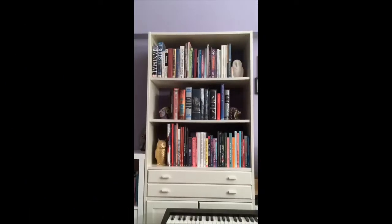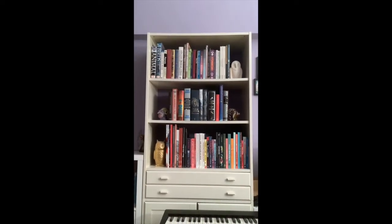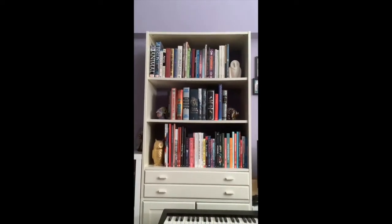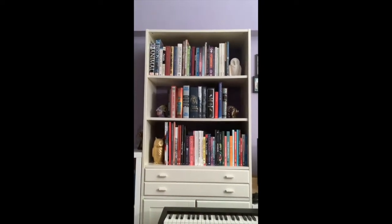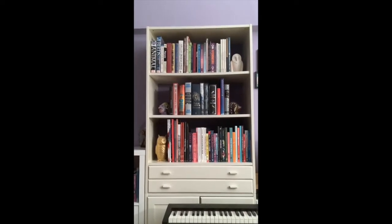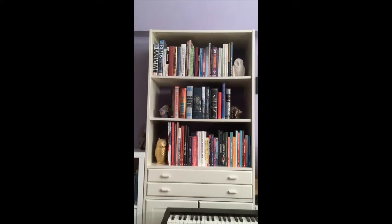My fourth and penultimate shelving unit has three shelves: the upper one features all my large-format non-fiction books, the bottom one hosts all my graphic novels and bande dessinée except those shown previously, and that middle shelf showcases my special and deluxe editions of some literary favorites.